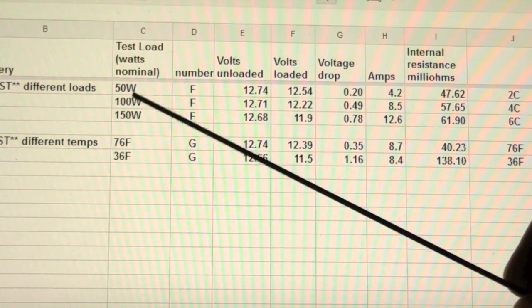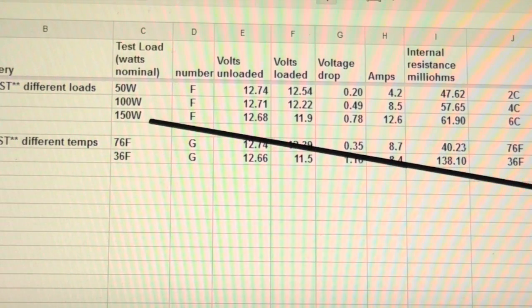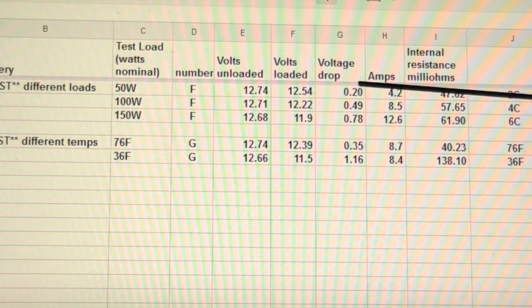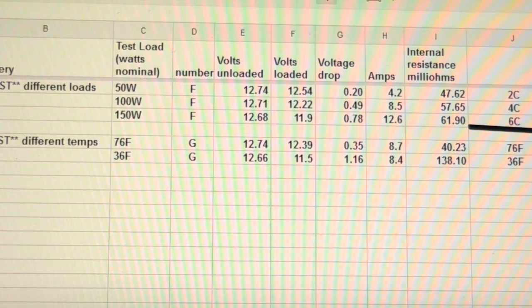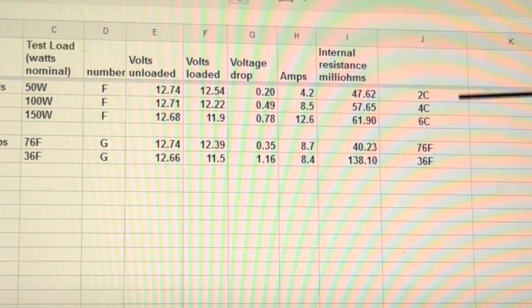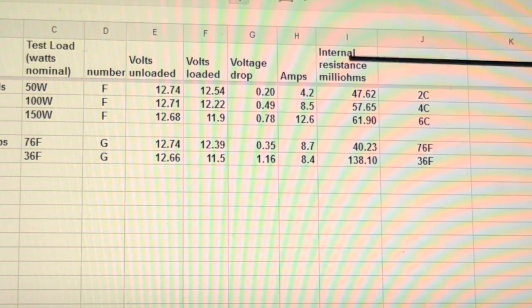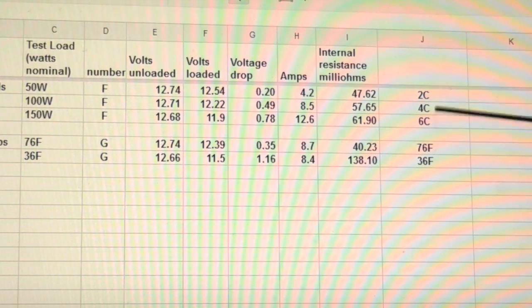Here's a test where I used three different loads — 50, 100, and 150 watts — corresponding to one, two, and three 12-volt halogen bulbs. Notice the increased voltage drop as additional load was applied, and also notice the internal resistance changes with the load. Therefore it's important to choose a test load and use that same one each time. With a 2200 milliamp-hour battery, these test loads correspond roughly to 2C, 4C, and 6C discharge rates. Industry standard testing is apparently 1C, but I find these higher discharge rates better simulate actual flying conditions.